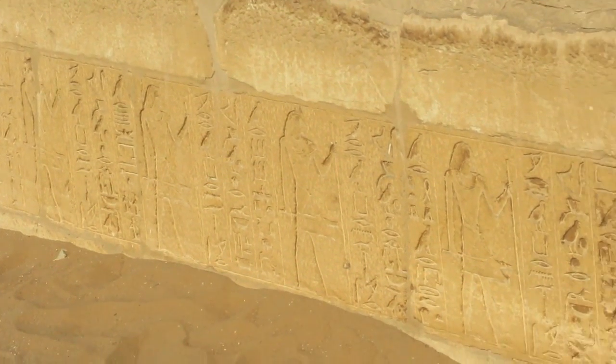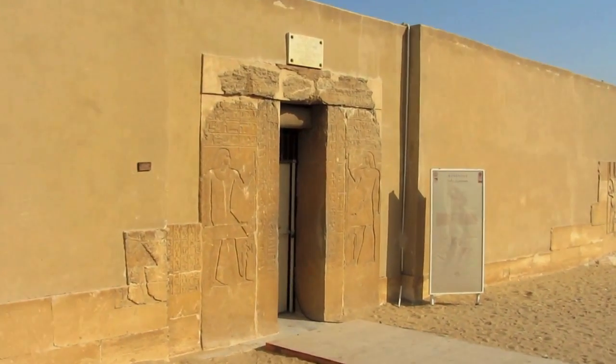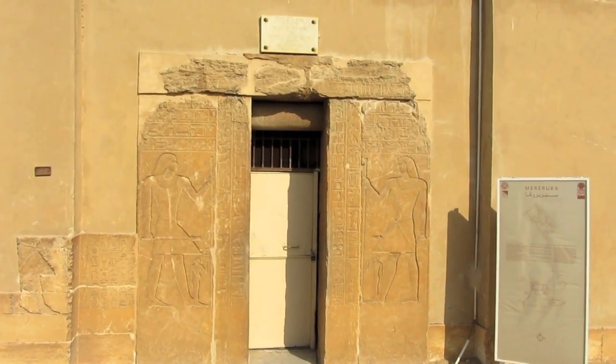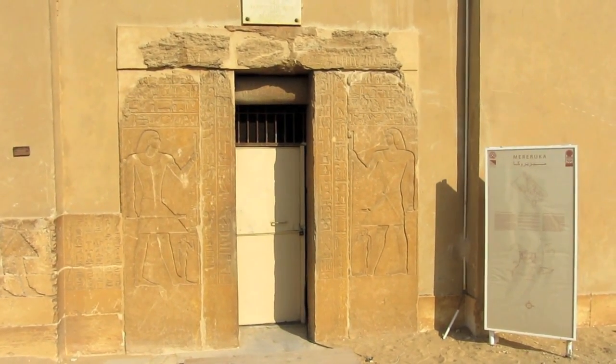The entrance to the Mereruka tomb has some really cool hieroglyphs. And here's the entrance, but it costs extra to go in, so we're not going to go in today. This tomb dates back to the fifth dynasty, which is 2340 BC. That is pretty old.